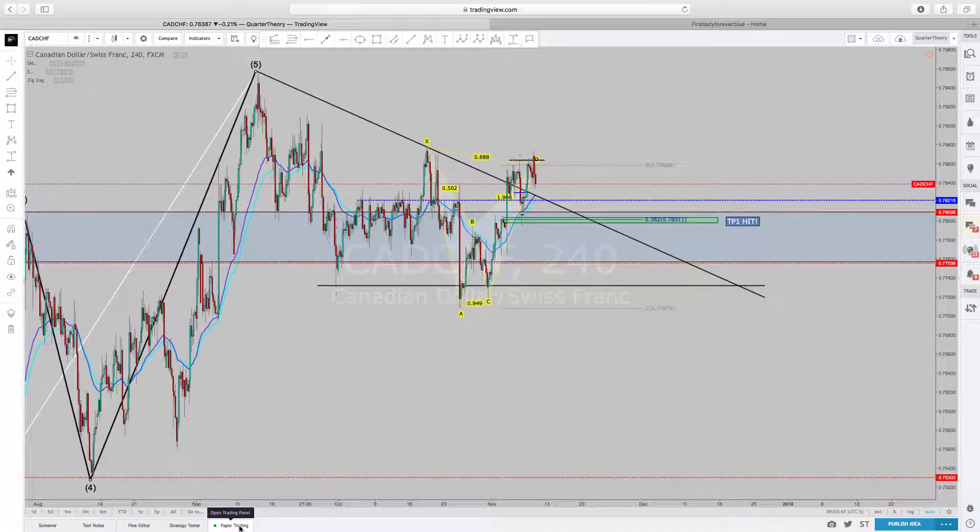First Lady Forever Blue. Just wanted to give you a quick update of CAD/CHF.